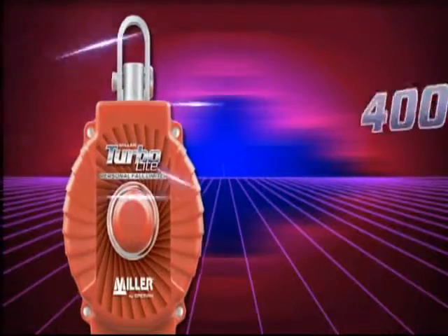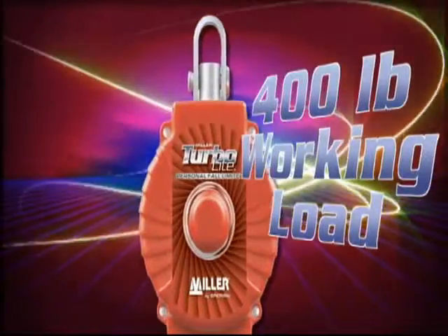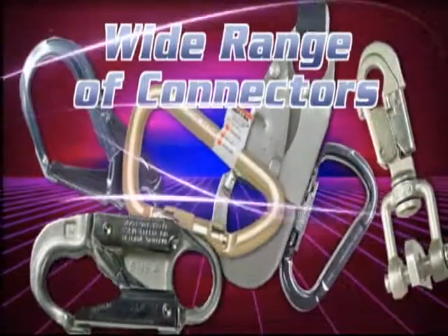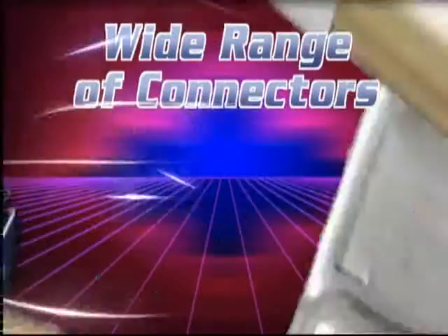Rated for a 400-pound working load, eliminating the need for an additional shock absorber. A built-in swivel prevents the lifeline from twisting, and it's available with a wide range of unit and lanyard end connectors to meet all of your specific application needs.